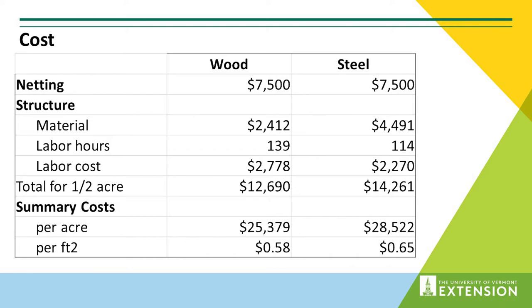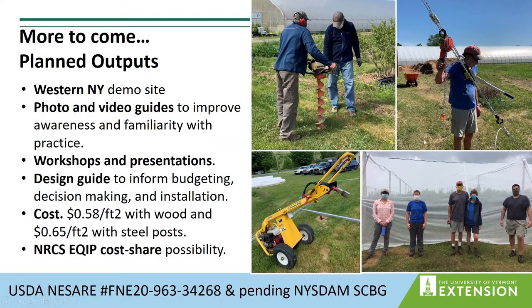Steel is a fair bit easier to install — you can see the labor difference between the two, and the difference might be even more significant for a larger planting. There are some concerns over durability of wood, although there are plenty of examples where pressure-treated posts have lasted quite a while. We also have per-square-foot costs. For frame of reference, there are other more bootstrapping or DIY approaches using greenhouse hoops or EMT conduit that are still about the same cost per square foot — around 40 to 50 cents per square foot.